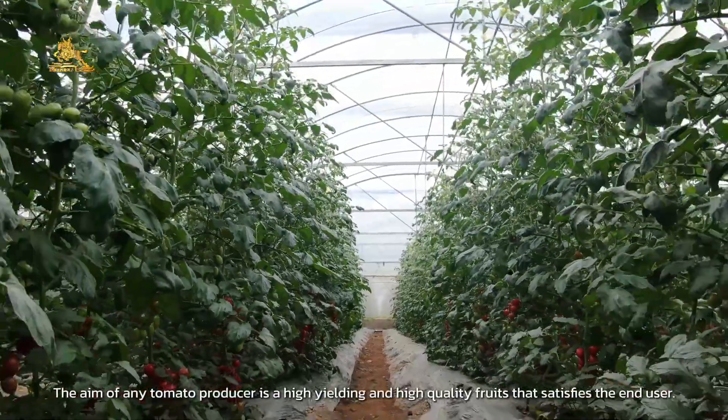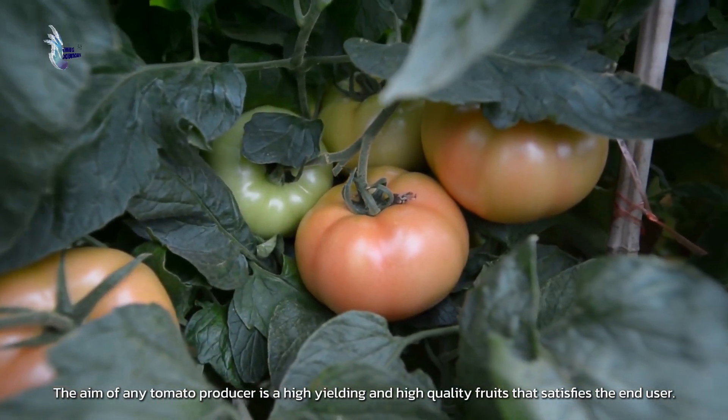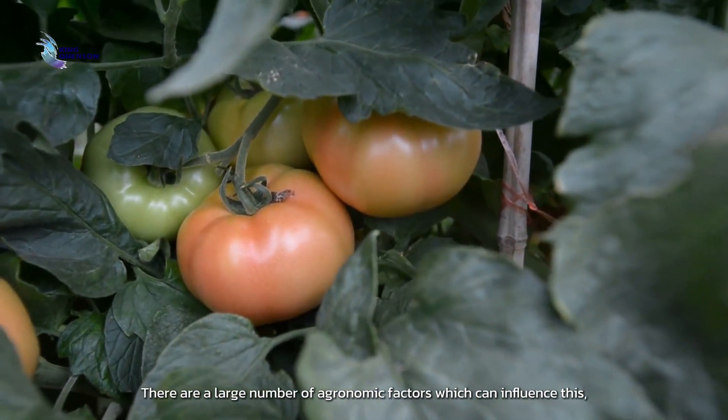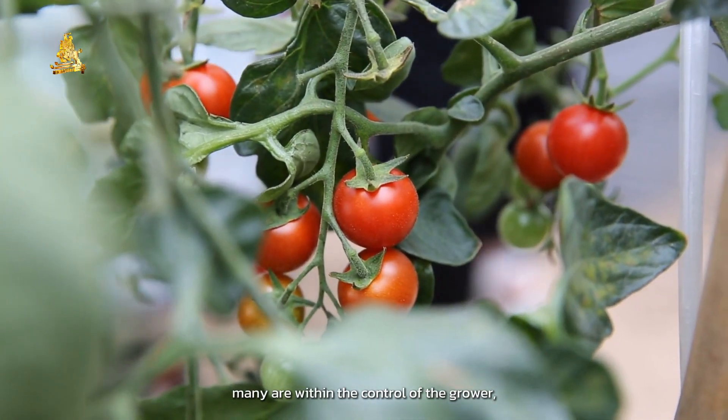The aim of any tomato producer is high-yielding and high-quality fruits that satisfy market requirements. There are a large number of agronomic factors which can influence this, and many are within the control of the grower.